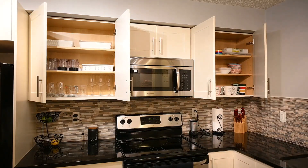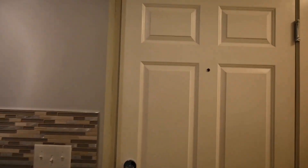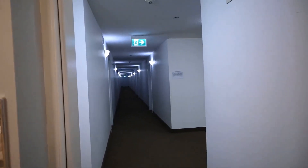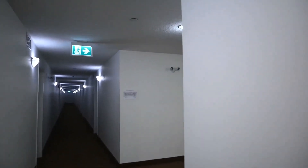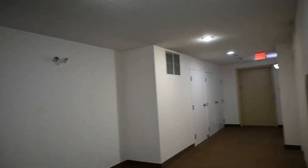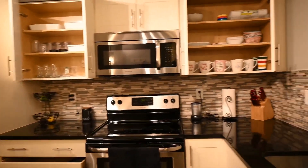Ignore the kitchen for now — we are going to come back to this kitchen. I just want to take you outside for a minute, so bear with me. That's the outside of the condo, that's the corridor to the various suites. And right on the right side there, straight ahead, that's the elevator. You come straight like this and you get into your condo.